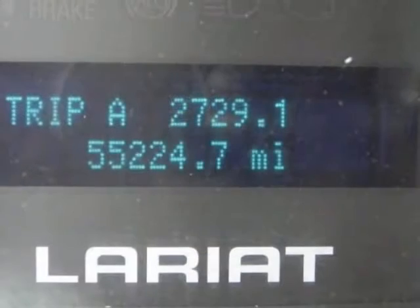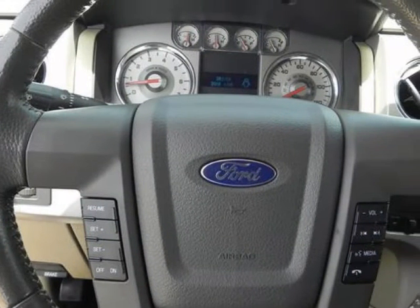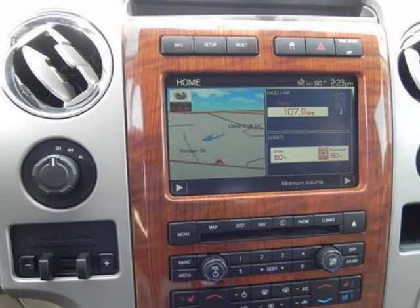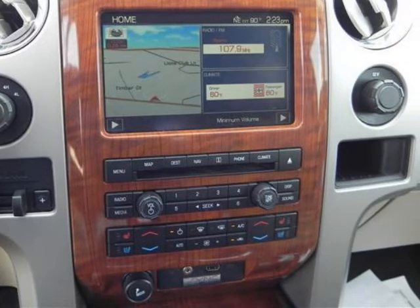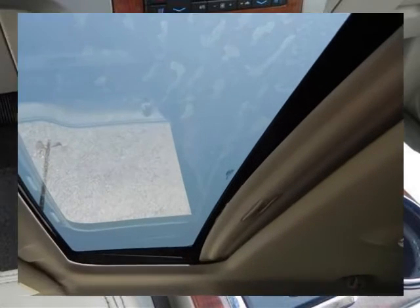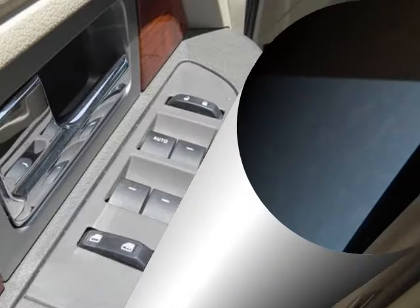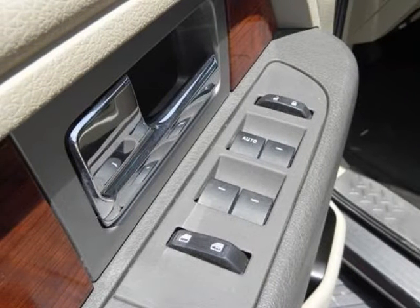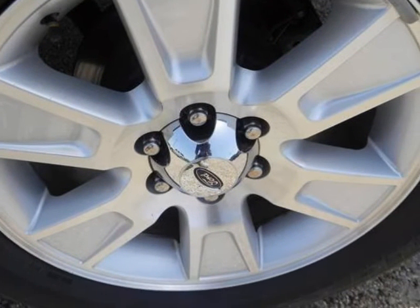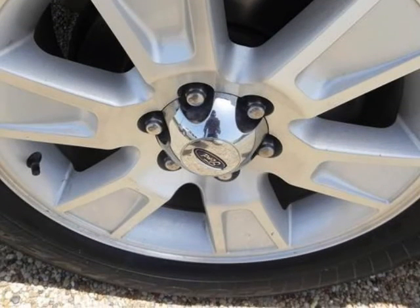MSRP for the base XL starts at $21,380. Nicely equipped with 3-point safety belts at all rear seat positions, AdvancTrac with Roll Stability Control (RSC), Anti-Lock Braking System (ABS), auto lock safety belt feature for child seats, center front 2-point safety belt, dual note horn, dual stage driver and front passenger front airbags with passenger off switch, dual stage driver and front passenger seat-mounted side airbags, rear door child safety locks, and Safety Canopy front/rear outboard side curtain airbags with SOS post-crash alert.